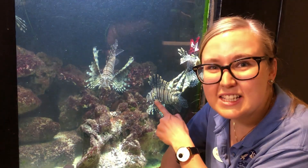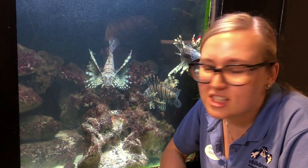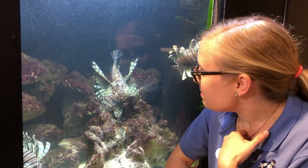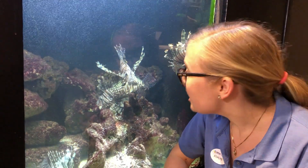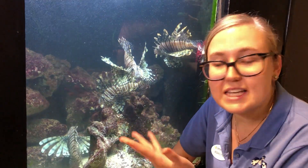So these guys, you can see, they're pretty big fish. They like to eat a lot — they're voracious hunters and they'll eat everything in sight. That's actually a big problem in the Atlantic Ocean. We as people like to eat things like salmon, tuna, and other types of fish that these guys will eat, so there's not enough for us and them to eat.